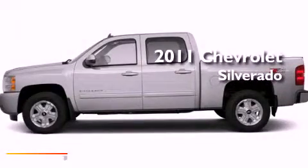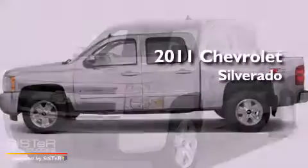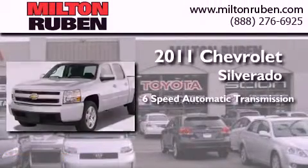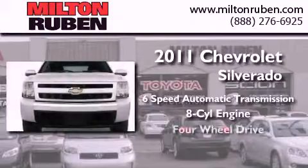This is a brand new 2011 Chevrolet Silverado. This truck has a six-speed automatic transmission, a V8, and four-wheel drive.